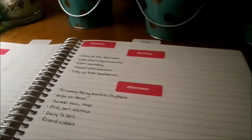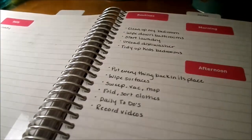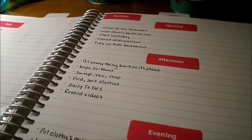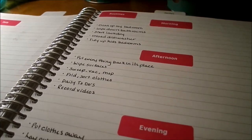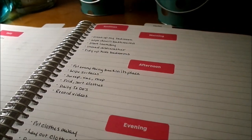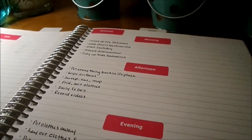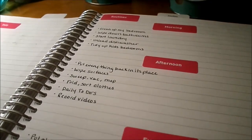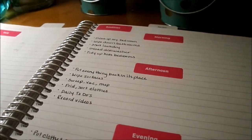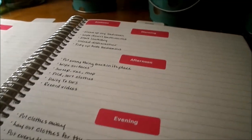My afternoon routine starts when the kids are down for their nap. I put everything back in its place — toys, dishes from lunch, any clutter. Once that's done I wipe my surfaces, starting in the kitchen, moving on to the dining room, then the living room. Then I sweep, and vacuum or mop only when needed. I fold and sort the clothes that were washed in the morning, then I work on a daily to-do, and I also have time to record and edit videos.